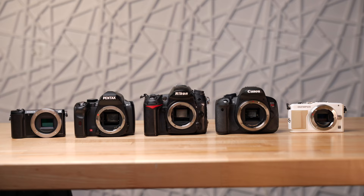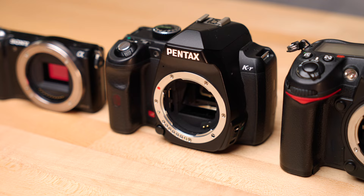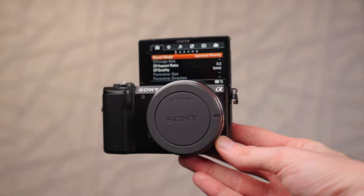These five cameras are all under $200 each. They're all interchangeable lens, and I chose one camera from five different manufacturers with different lens mounts, so no matter what your previous experience or current lens and camera setup is, there will hopefully be a perfect option for you on this list.